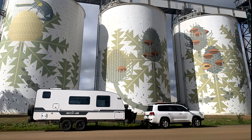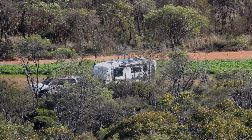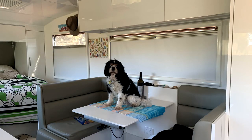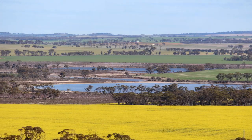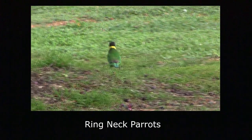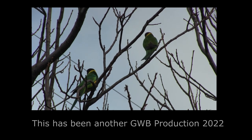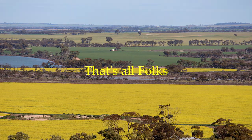We sometimes leave Shadow in the van when we're off exploring — always interesting to see what he gets up to when we open the door on our return. And that's all folks.